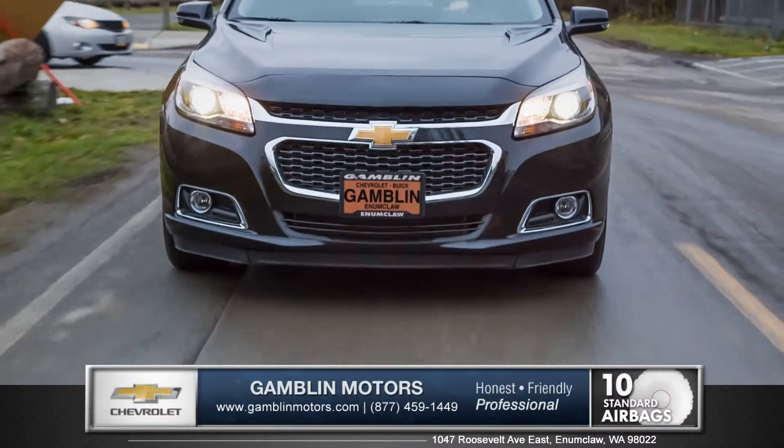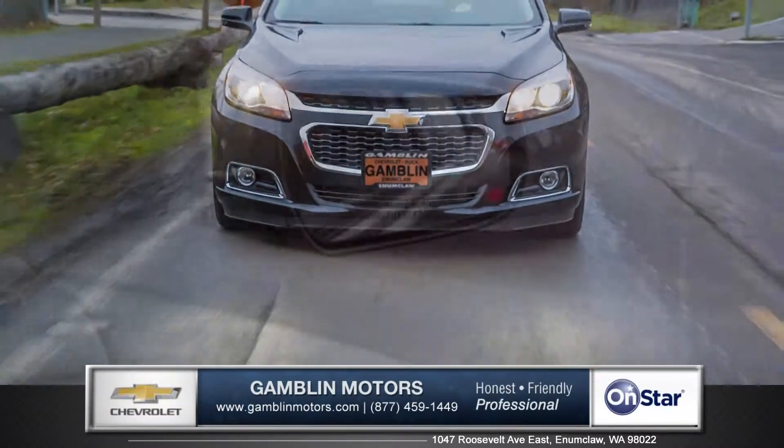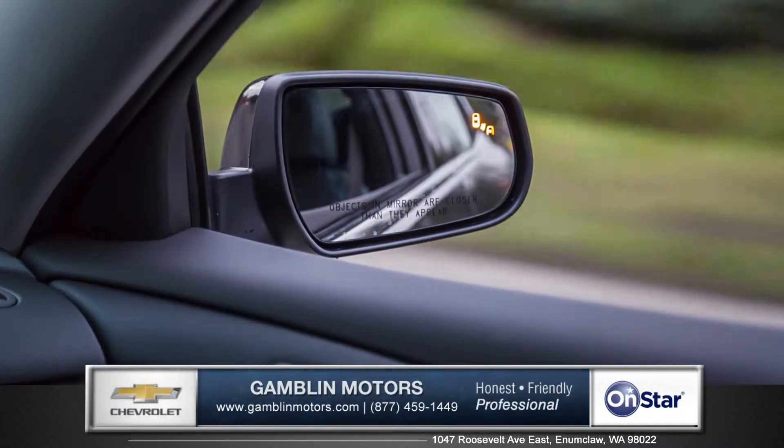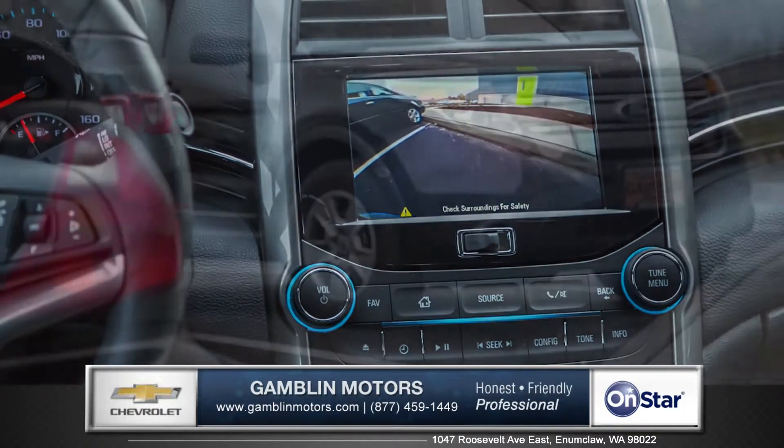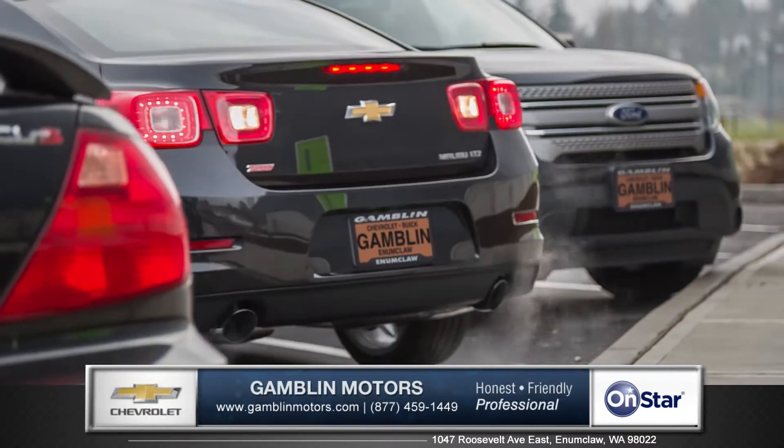Plus, advanced prevention features like side blind zone alert, letting you know when a trailing vehicle enters your blind spot from either side. And a rear vision camera makes backing into tight spaces as easy as can be.